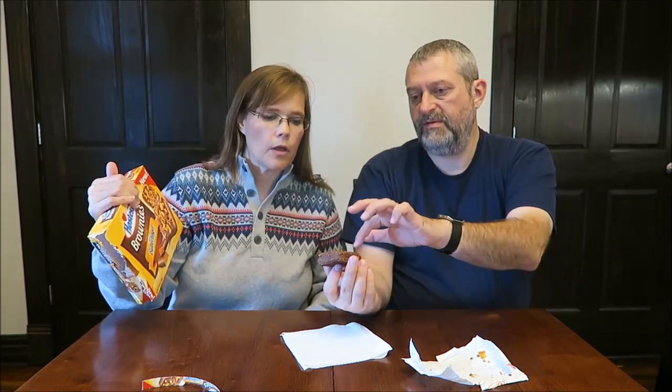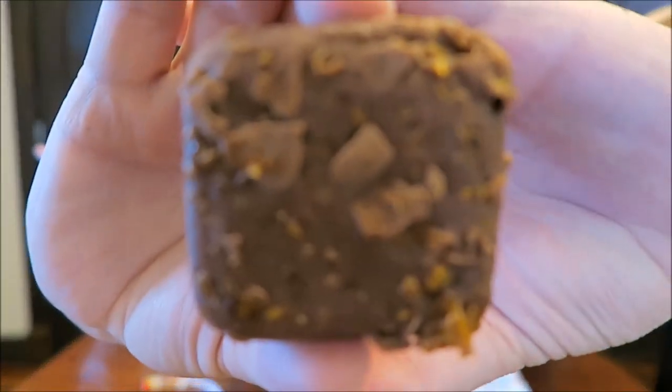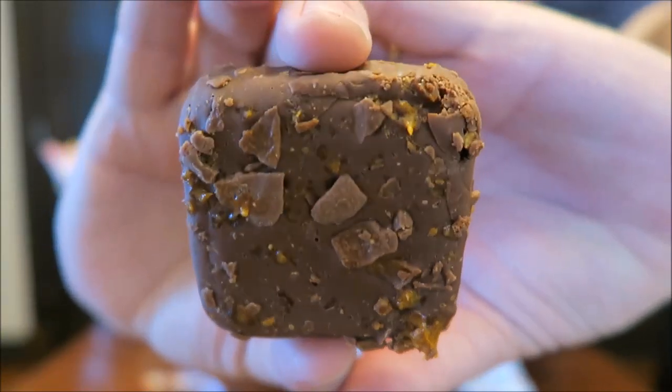Where's the Butterfinger? Those pieces on top are it. Can you put that behind it and show it, because that's ridiculous — it does not look like that picture at all. There is some Butterfinger on it, but it's mostly chocolate pieces.